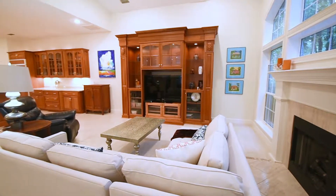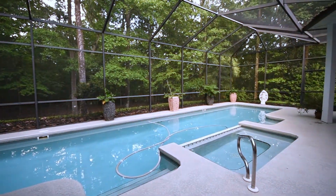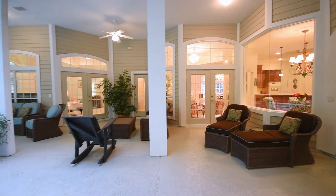This kitchen and home are built for lavish entertaining with a marvelous lap pool and everything you need for a summer party.